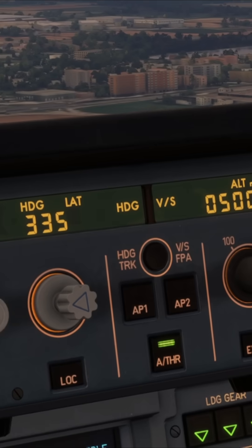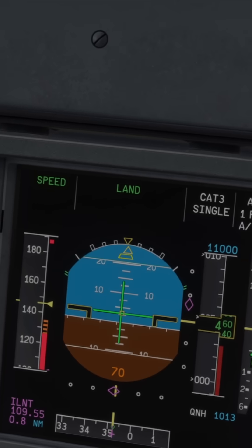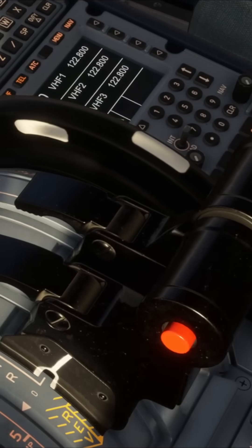Scenario number two is very similar — a manual landing, but this time with auto thrust on. You're hand-flying and the auto thrust will be in speed mode. You'll then get the retard callout at 20 feet, and it's the same reminder: close the thrust levers to idle, after which the auto thrust will disconnect.